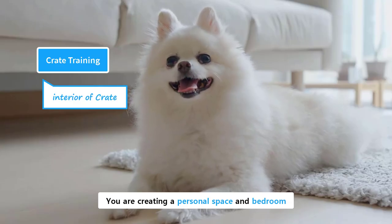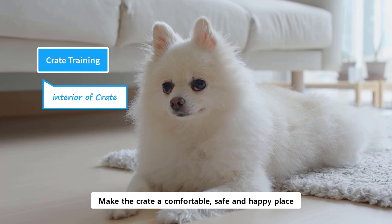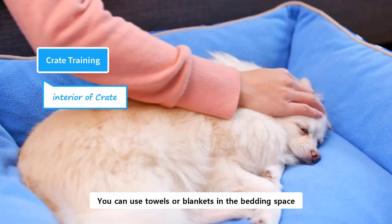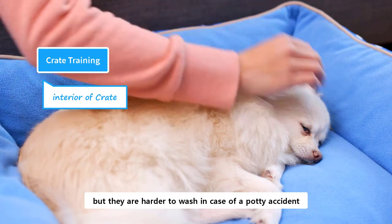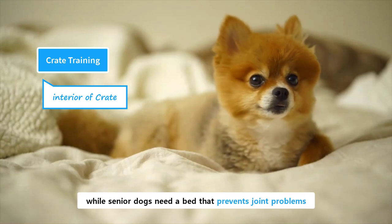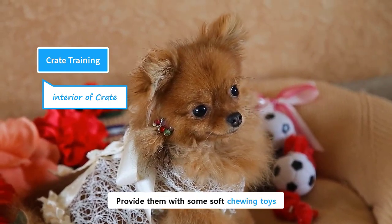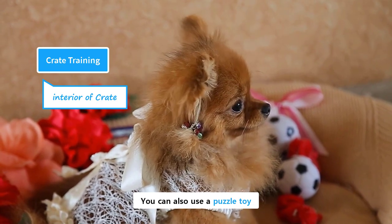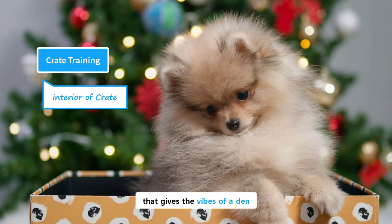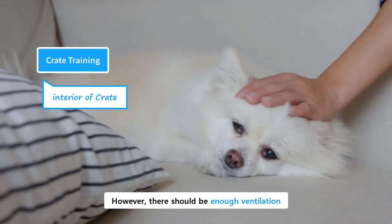You are creating a personal space and bedroom for your puppy, so its interior should be appealing. Make the crate a comfortable, safe, and happy place. The most crucial role is played by the bedding space. Pomeranians need an extra cozy bed. You can use towels or blankets in the bedding space, but they are harder to wash in the case of a potty accident, while purpose-made beds are often easily washable. Puppies usually need a chewing-proof bed, while senior dogs need a bed that prevents joint problems. Dogs need their favorite toys inside the crate to play with when left alone. Provide them with some soft chewing toys. You can also use a puzzle toy filled with a treat, and a puppy will be busy and entertained while left alone in the crate.